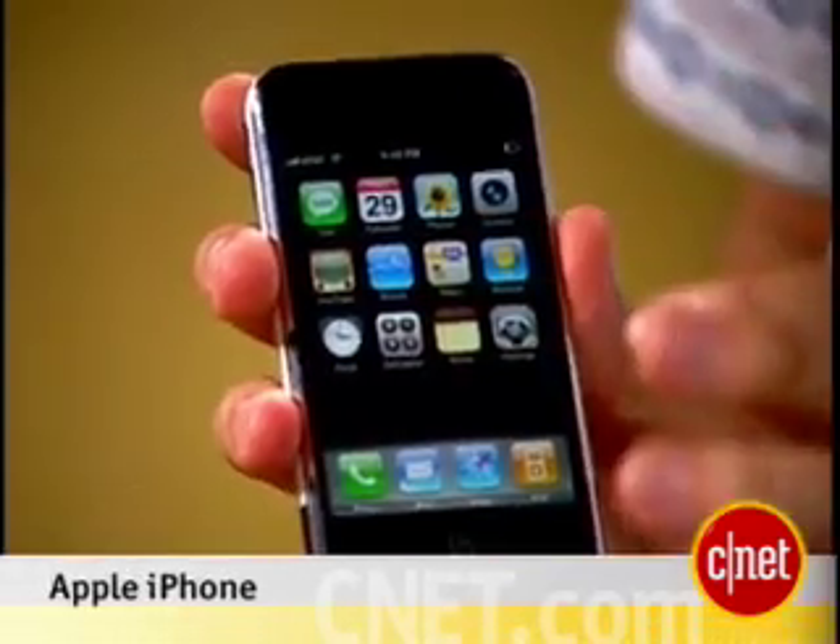Hi, I'm Kent German, senior editor here at CNET.com. I'm Donald Bell. And we're here with our very first look at the Apple iPhone. It's here! We've waited a long time for this, so we're very excited to show it off.